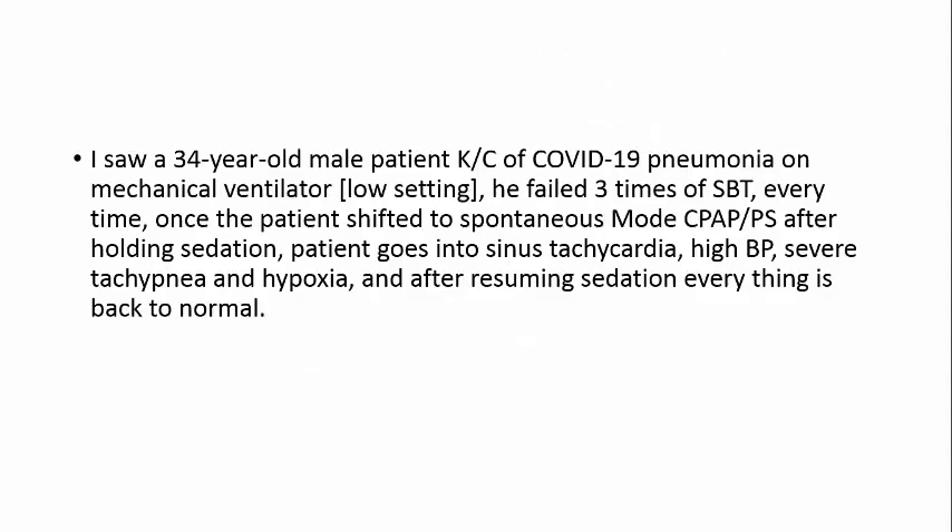I saw a 34-year-old male patient, known case of COVID-19 pneumonia, on mechanical ventilation with low sedation. He failed three times with spontaneous breathing trials. Every time the patient was shifted to spontaneous CPAP pressure support after holding sedation, the patient went into sinus tachycardia, high blood pressure, severe tachypnea, and hypoxia. After resuming sedation, everything returned to normal.